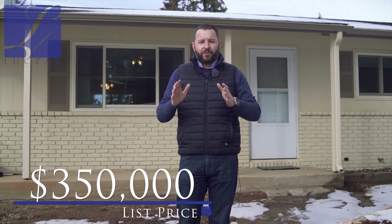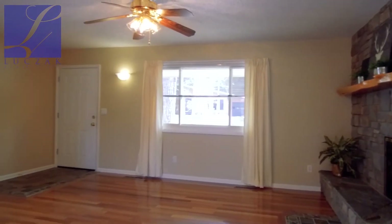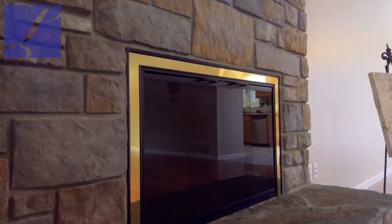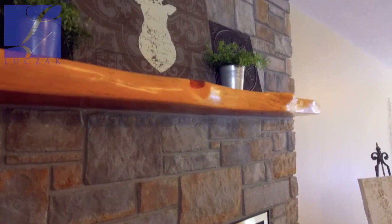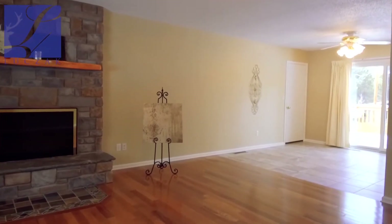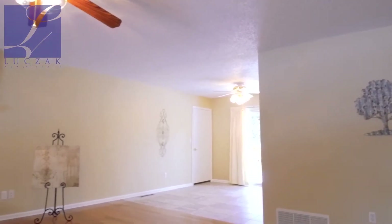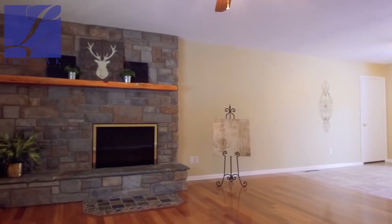This home is coming on the market at $350,000. When you enter, you're greeted immediately by a beautiful, large great room, the centerpiece being a beautiful stone-clad fireplace. This is a wood-burning fireplace, which is really great. Beautiful stone surrounding, and you've got fantastic hardwood floors running throughout the majority of the main level. As you enter, you see some beautiful tile work along the entry, and then additional beautiful tile work inlaid right in front of that fireplace hearth.